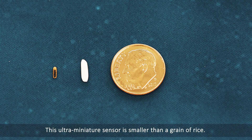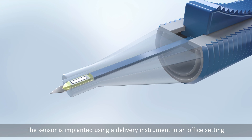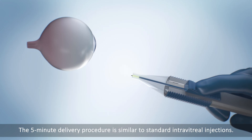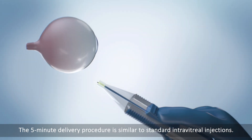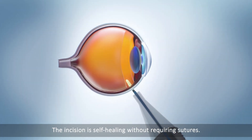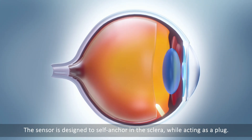This ultra-miniature sensor is smaller than a grain of rice. The sensor is implanted using a delivery instrument in an office setting. The 5-minute delivery procedure is similar to standard intravitreal injections. The incision is self-healing without requiring sutures, and the sensor is designed to self-anchor in the sclera while acting as a plug.